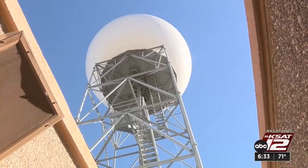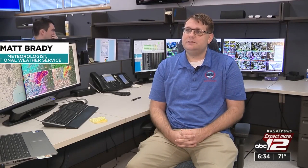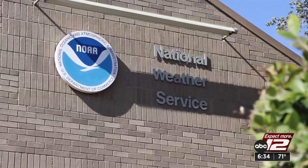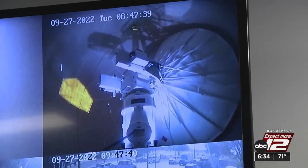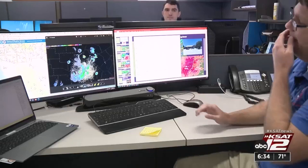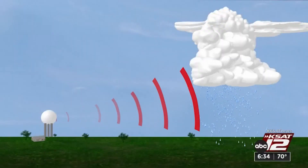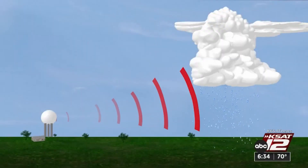And this giant soccer ball-looking structure sees every bit of it. The radar will rotate around and send out pulses in all directions. Matt Brady is a meteorologist at the National Weather Service in New Braunfels where this Doppler radar is located. Brady knows radars inside and out. We had thunderstorms and then the bats came out after the thunderstorms.